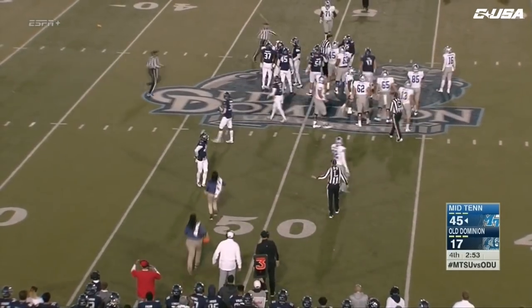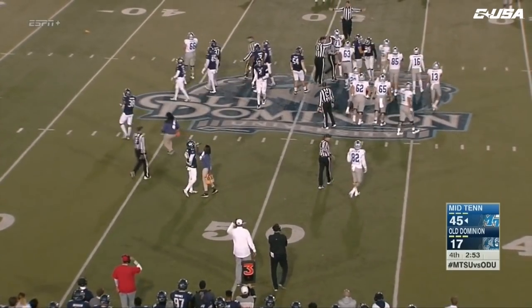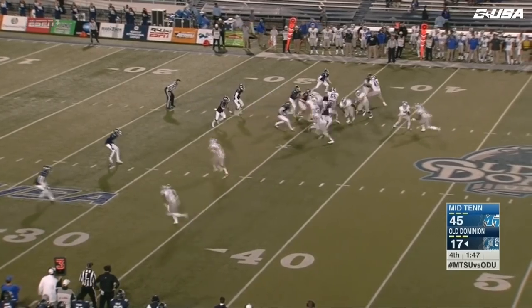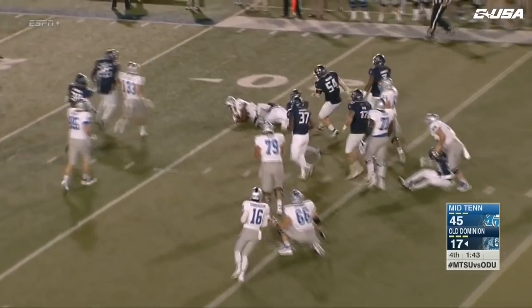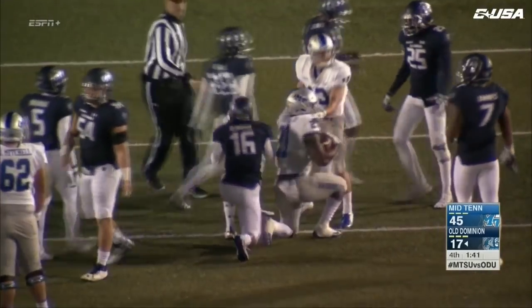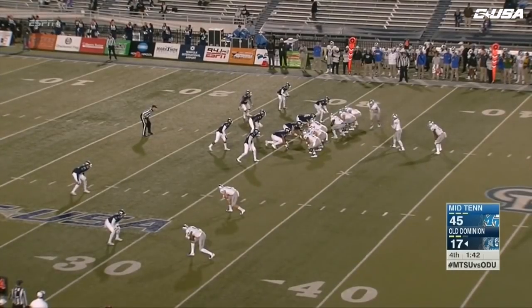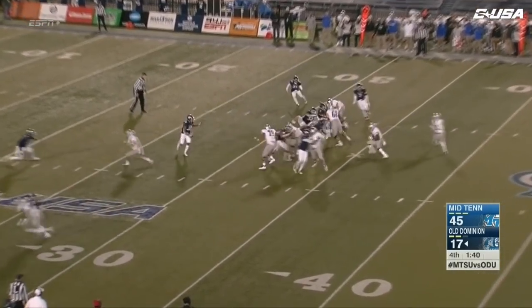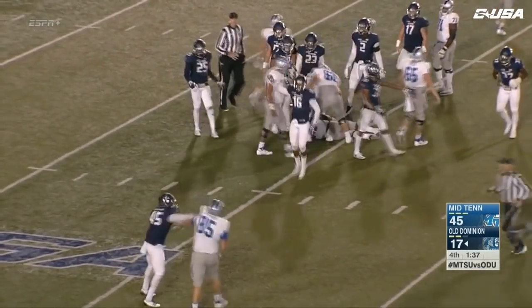Won't get much on that one — it'll be third down, and flags are going everywhere. The gang from Middle Tennessee had the Sherpas guide them up the steps here at Foreman Field, and they made it, of course. There's another run up the middle down to the 31-yard line. Here's the handoff to Thomas, who dives to the 30-yard line — that'll be short, and the Monarch offense will take over.